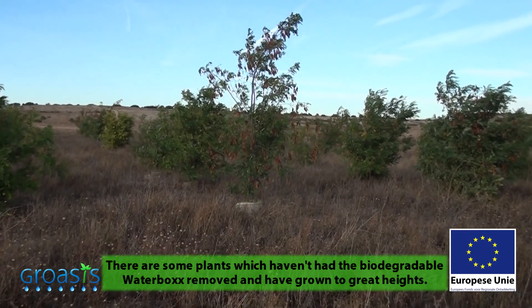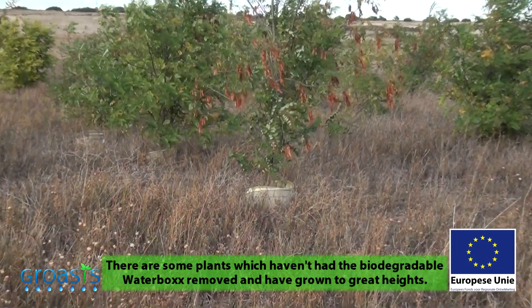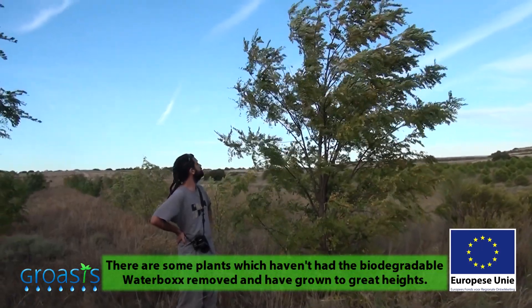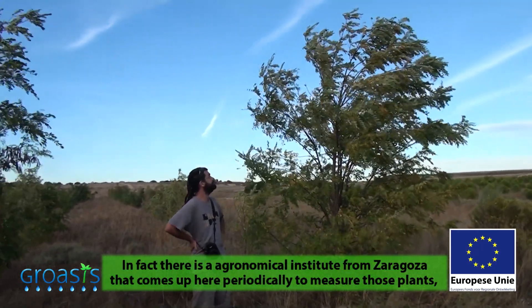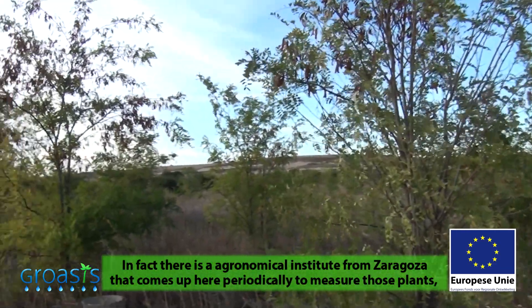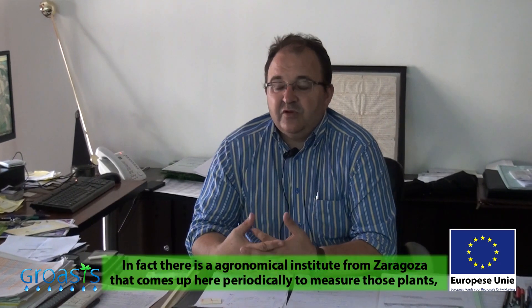Of course, there have been water boxes — especially the plastic ones — that have been left in place and have allowed the plants to achieve growth that is not easily measurable. In fact, there is an agronomic and Mediterranean institute here in Zaragoza that will come back again to assess how these plants are doing, because the results we are reaching are extraordinary in this area.